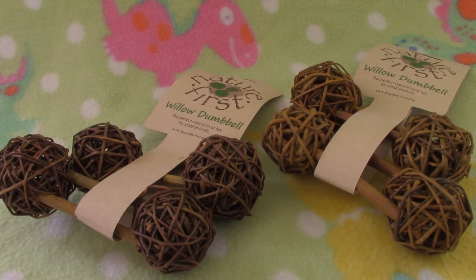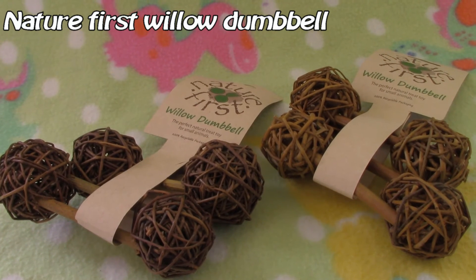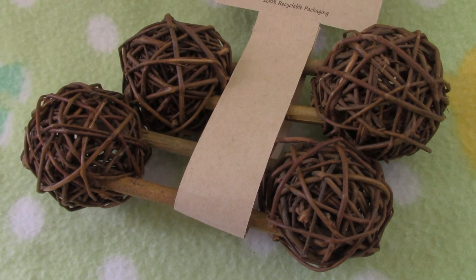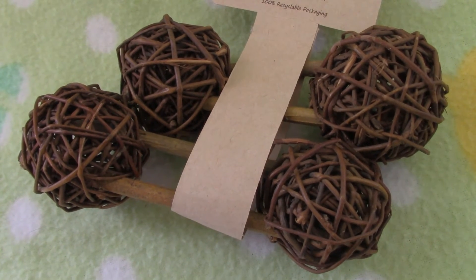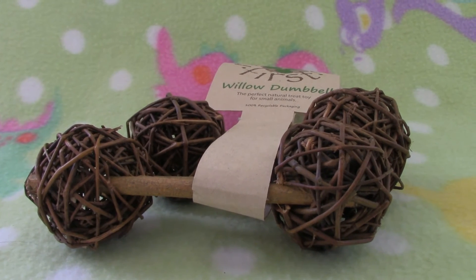Next I got these Willow Dumbbells. This is a wooden chew made out of willow branches. Most hamsters enjoy willow because it's easy to chew on. There's two in one package, and because I have three hamsters, I had to buy two packages.